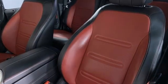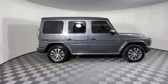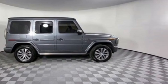Mercedes-Benz. High style, high performance. If you've been waiting for the perfect time for a test drive, the time is now. Experience it today.